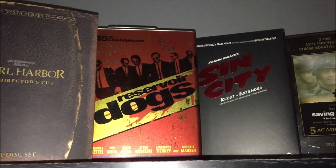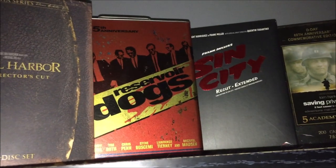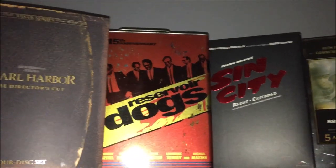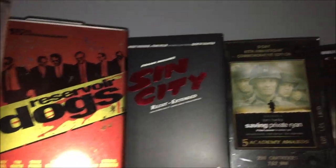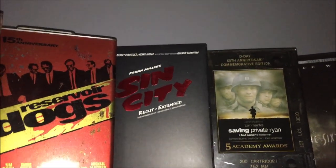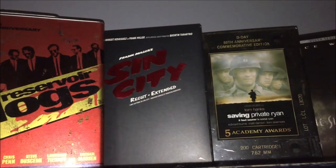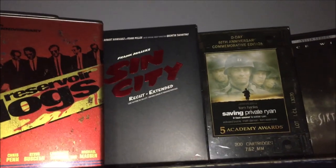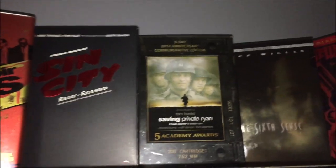Reservoir Dogs is an awesome movie — it was formerly my favorite Tarantino movie. It's mostly dialogue but it's very effective with great acting and writing. It was surpassed by Inglorious Bastards as my favorite Tarantino. Next to it is Sin City, the recut and extended two-disc set, which comes with what I think is part of the graphic novel. I really like that one — I still haven't seen A Dame to Kill For yet.